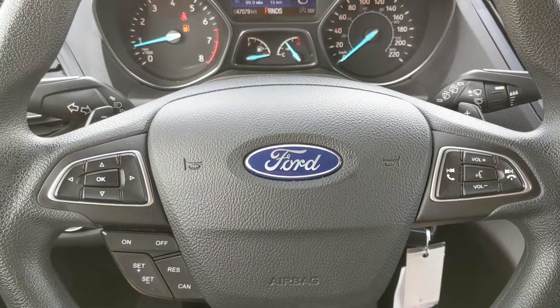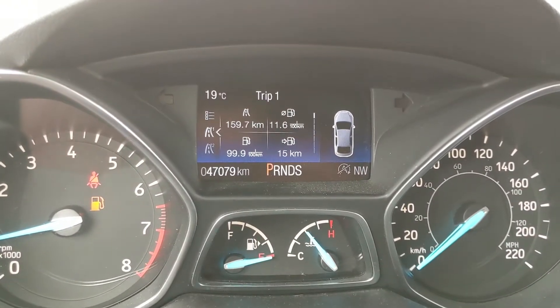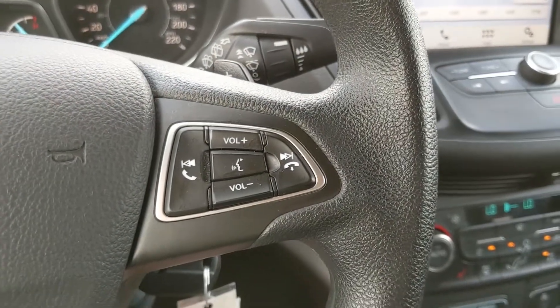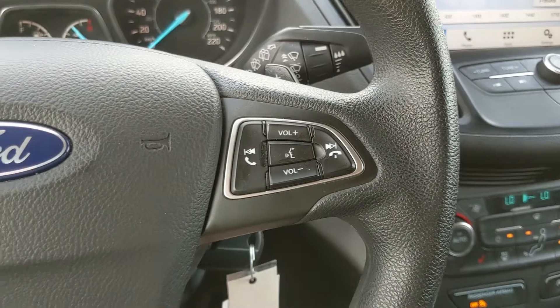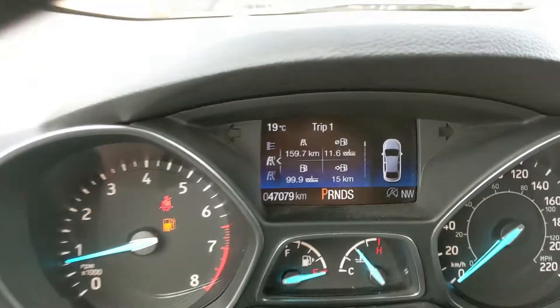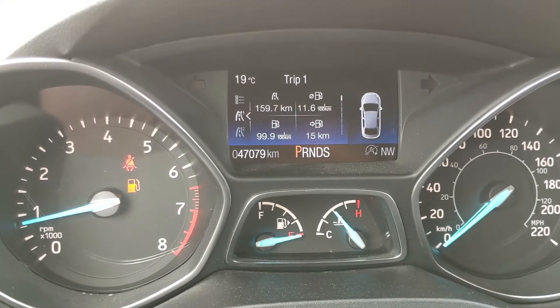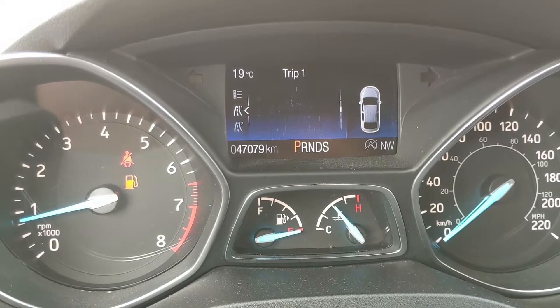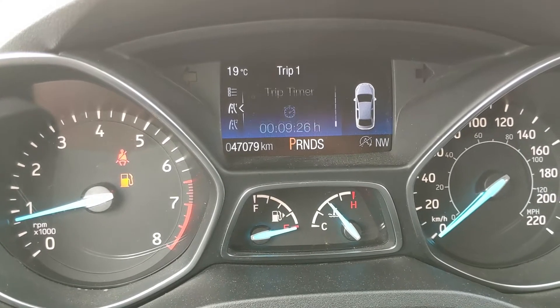Now sitting in the vehicle with it running, you can see it's sitting at 47,079 kilometers. Moving down to the steering wheel, on the right hand side you have your hands-free phone and radio controls, and on the left you have your cruise controls as well as your controls for the center info screen, where you can look at your trip 1 and 2 information with digital speedometer, trip odometer, and fuel economy for said trip and distance to empty.